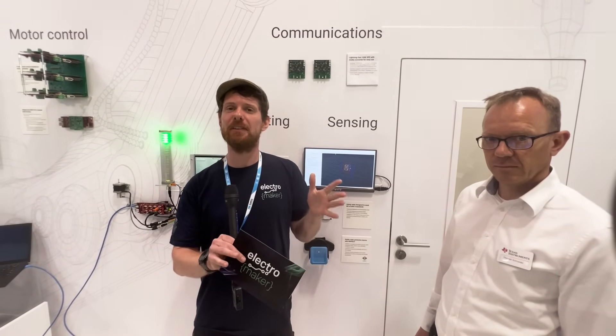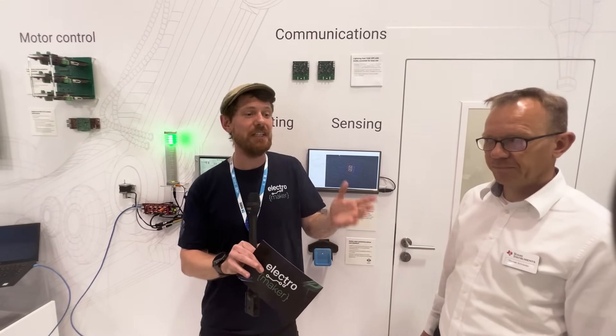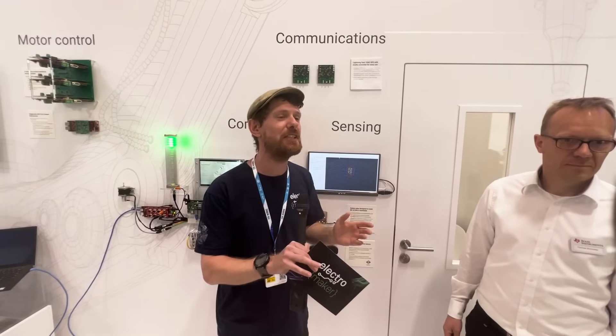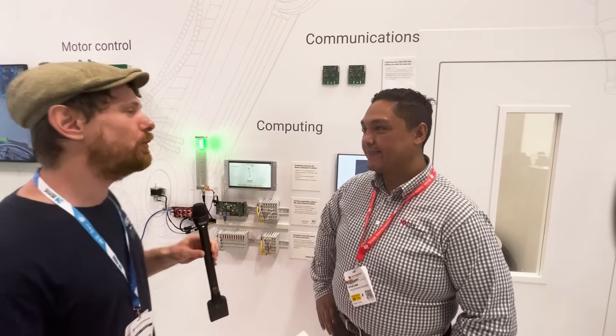Thank you very much Thomas. That's not all we're going to talk about today, because it's all very well and good the robots having the eyes and ears to sense what is around them, but there is a lot more involved in robotics. I'm about to speak to Errol, who is going to take us through another one of these subsystems. Errol, which subsystem did you want to talk about from the robotics world here?